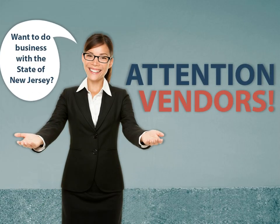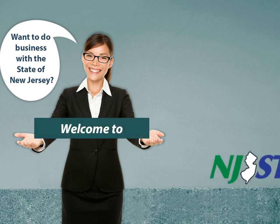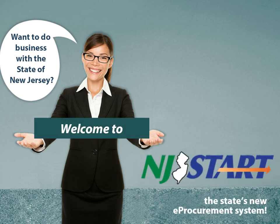Attention vendors, would you like to do business with the state of New Jersey? If so, welcome to NJSTART, the state's new e-procurement system.